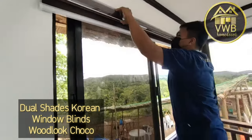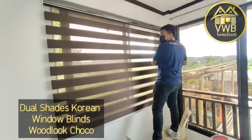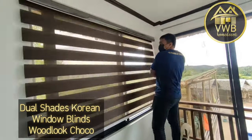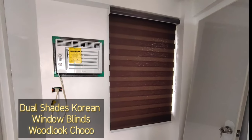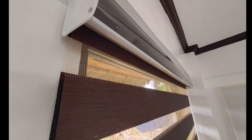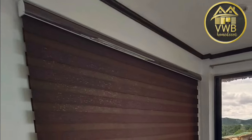Last step on how to install window blinds: check if everything is properly secured on each clip — from left to right — so that it won't fall or get damaged. Open, close, tap. Dual-chain Korean window blinds in open mode. Dual-chain Korean window blinds in closed mode.